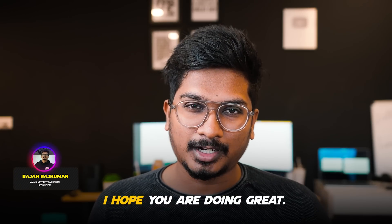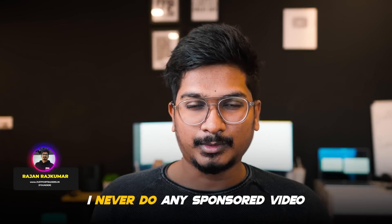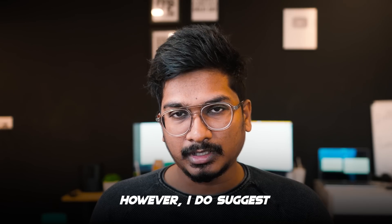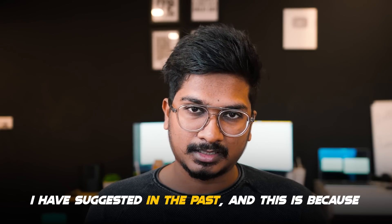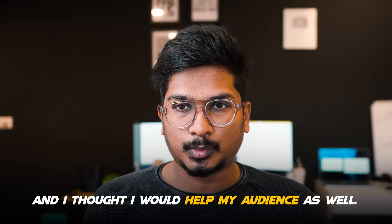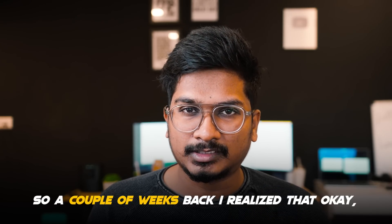Hello guys, welcome again, this is Rajan. I hope you are doing great. I just wanted to be very clear that this is not a sponsored video. I never do any sponsored video ever since I started this channel. However, I do suggest whatever I use as a broker or any tools that I use — I do suggest them because I personally use them and find them helpful.